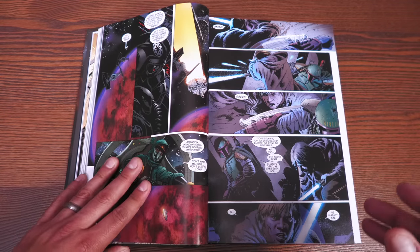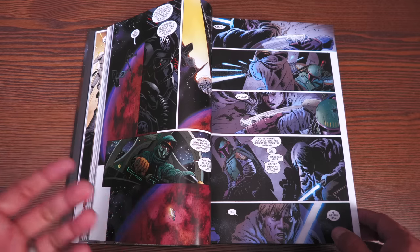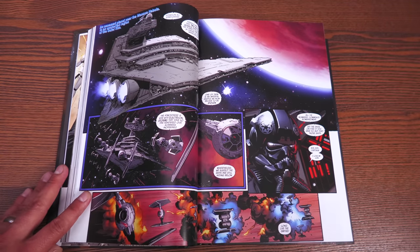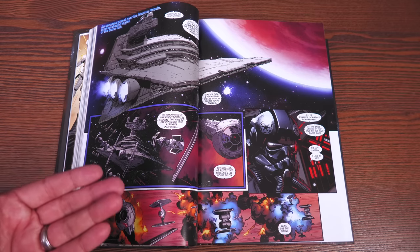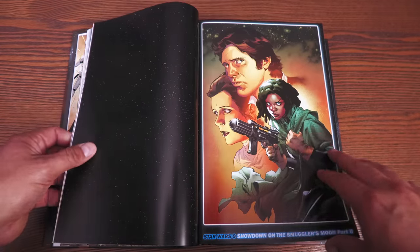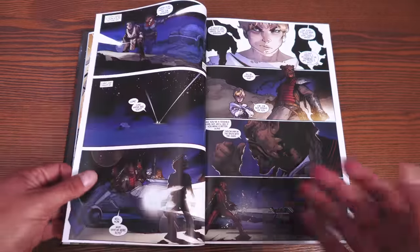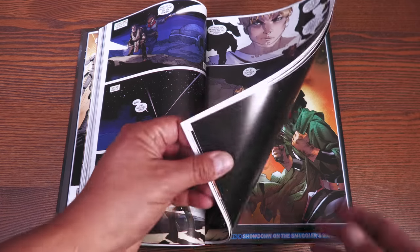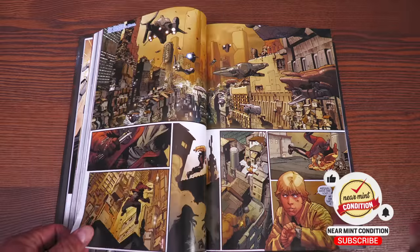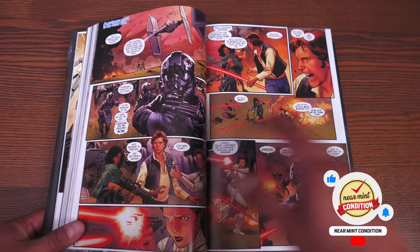Luke finds the Journal of Obi-Wan Kenobi. That explains the Yoda variant cover — because of that journal, there are flashback issues drawn by Simone Bianchi. It's a flashback of a young Obi-Wan Kenobi making it to Tatooine, keeping an eye on a young Luke Skywalker. There's also a new character, Sana, who has a big history with Han Solo and plays a crucial part throughout.